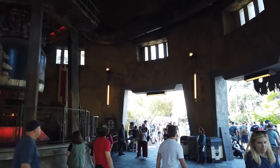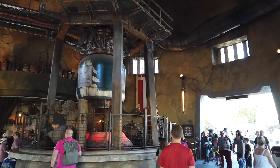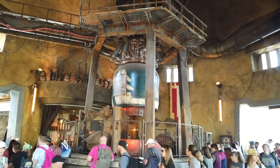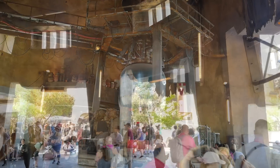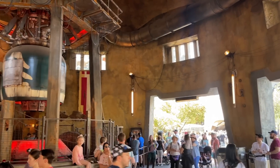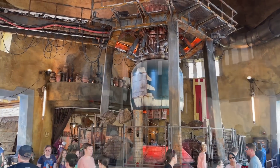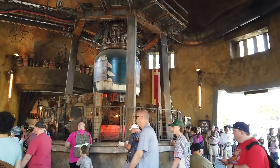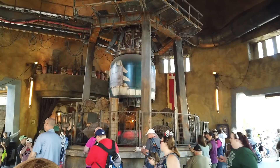It's time for our first feeding of the day. We are here at Ronto Roasters for breakfast. Ronto Roasters is this snack stand at the end of the Black Spire Outpost, which is the marketplace. It is where you can get the famous Ronto Wrap, and we will be back to get that in a bit, but for now we're getting breakfast — there's actually a breakfast version of the Ronto Wrap as well as some other breakfast-only goodies. Breakfast is only available until 11 a.m., so get here early and get that mobile order in early.